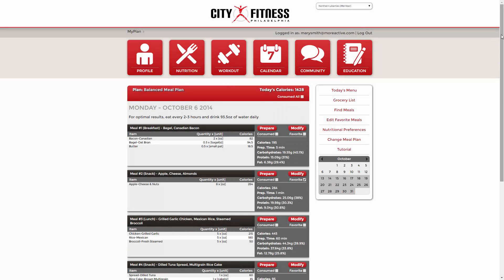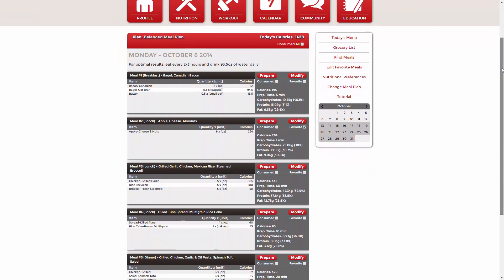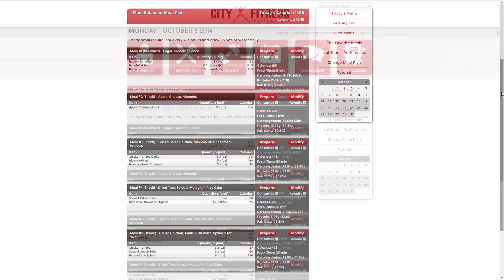Welcome to your customized nutrition plan. This video will help jumpstart you into your new lifestyle. I'll show you a few simple things to make your plan easy to follow.